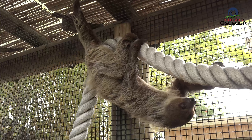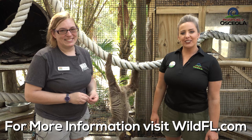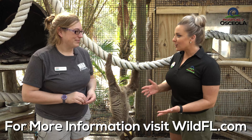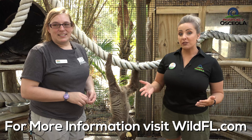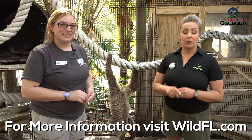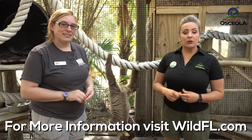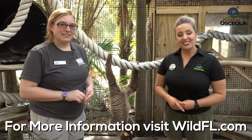Once again, my name is Chrissy, I'm with Positively Osceola, and I'm here with Desiree from Wild Florida — she's part of the animal care staff. We are so lucky to be here, so thank you for sharing that with us. Wild Florida is an awesome spot to see all types of animals and new experiences. Positively Osceola wants to share that with you, so hopefully you've enjoyed this. Thank you so much for joining us, and we'll see you soon.